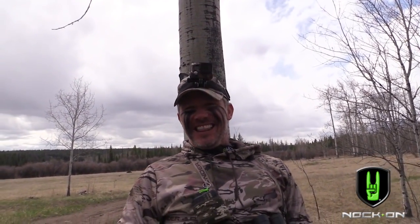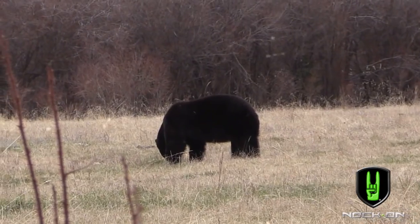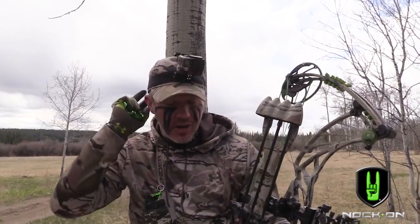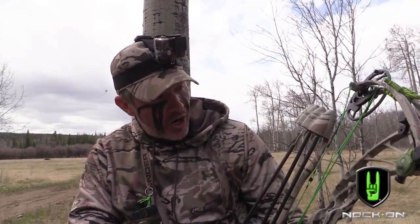Oh, I'm so shaking. That was unbelievable. Can you believe that new broadhead? Did you see that? That's a brand new Rage Tri-Pan. That was 53 yards. I can't be happier. That was amazing.